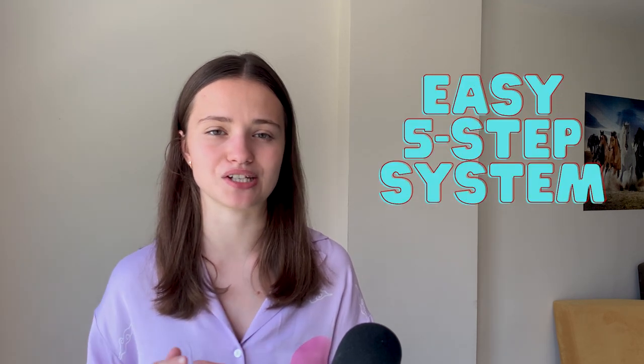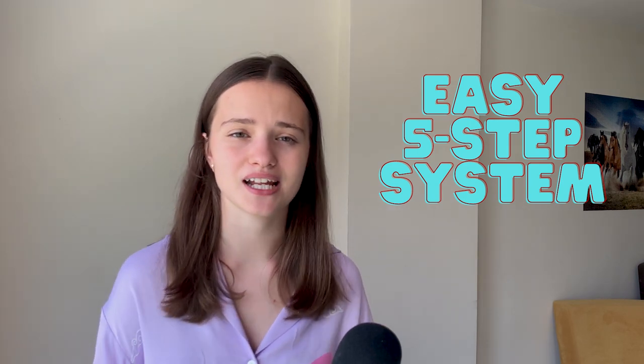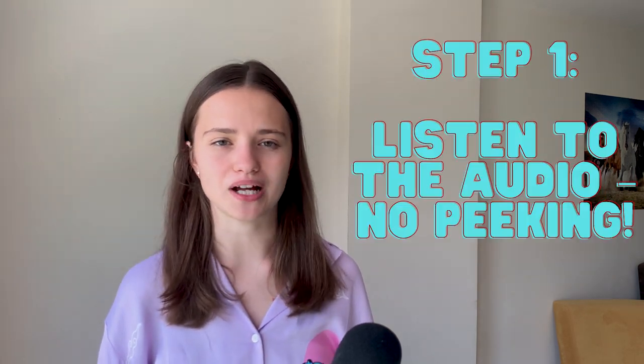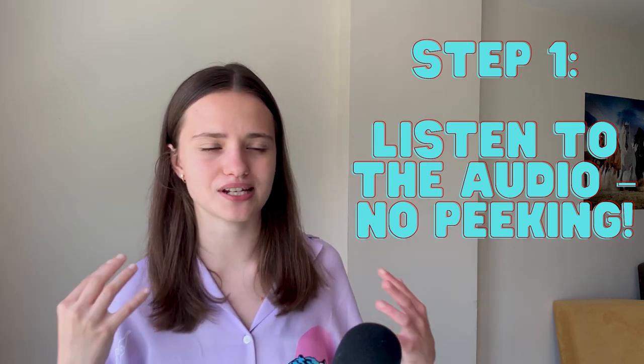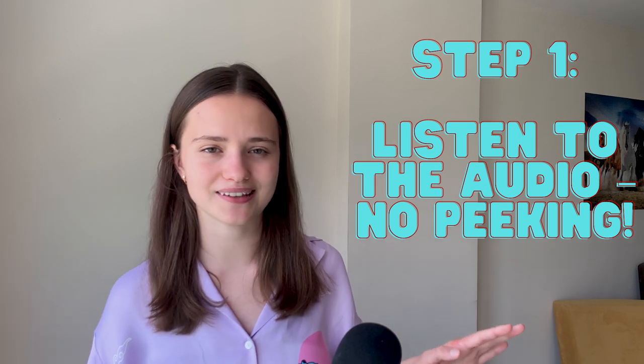When you actively try to improve your listening in English, there is a great system that I recommend using. This system will tremendously help you improve your listening in English and it can also help you improve your accent. Step number one is to listen to the audio without looking at anything — just listen. The first step is just to try to understand how much you can grasp from just listening. Don't look at anything, just listen. During this first part, you're learning to understand the gist of the text.